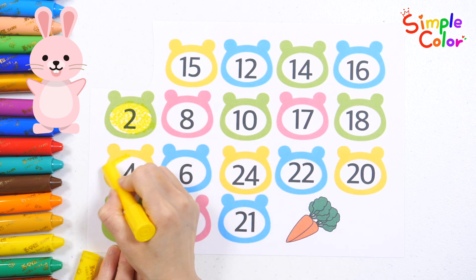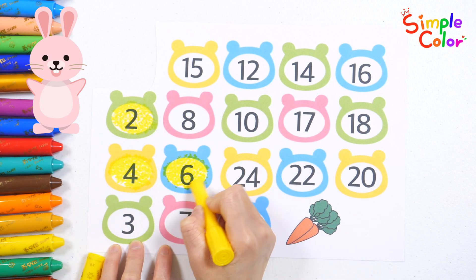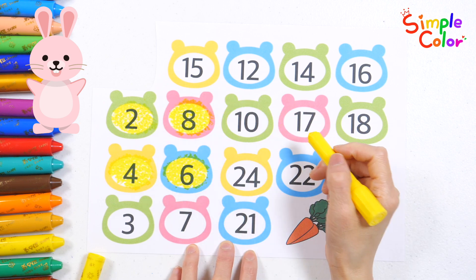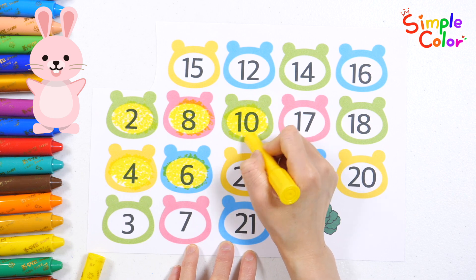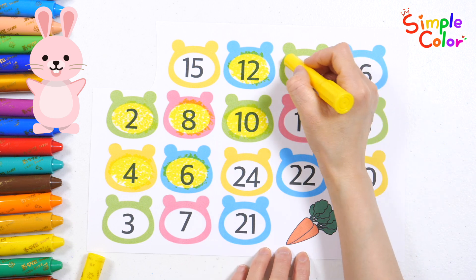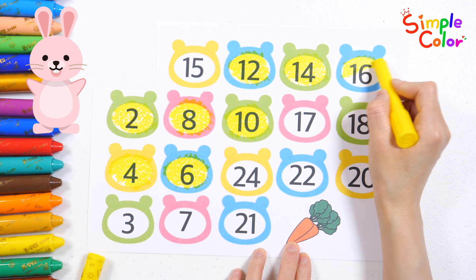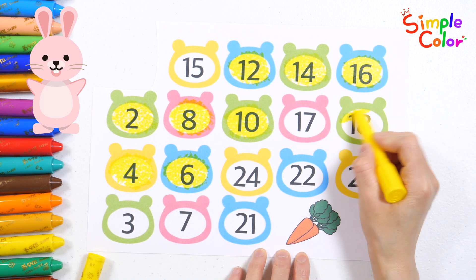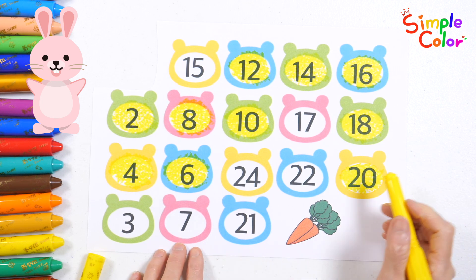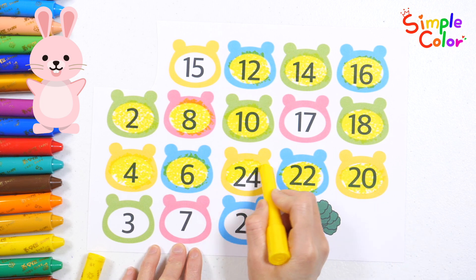2, we ride the bus, we laugh and play. It takes us far, it makes our day. We ride with friends, we smile so wide. Let's take the bus and go for a ride. 8, 10, 12, 14, 16, 18, 20, 22, 24!